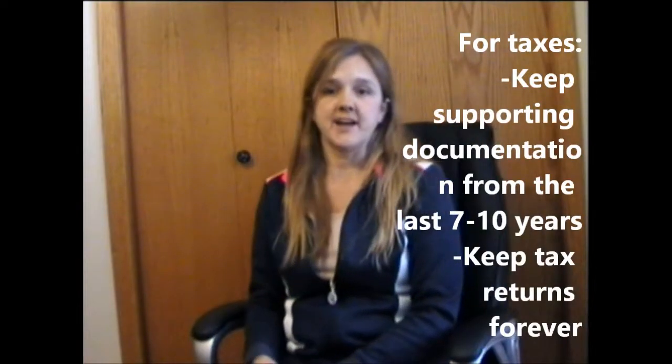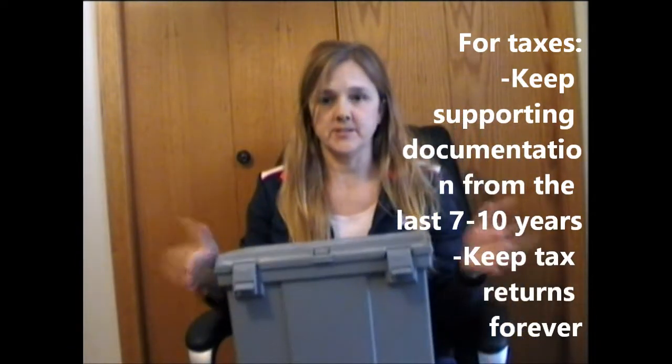All documents relating to this year's taxes should already be in a current year tax file folder. While you're purging, make sure that you put last year's taxes in an archive with all your other tax years for the last 10 years. You can use a file box like this to store all your tax archives, or if you have a separate drawer in a filing cabinet or whatever, that works too.